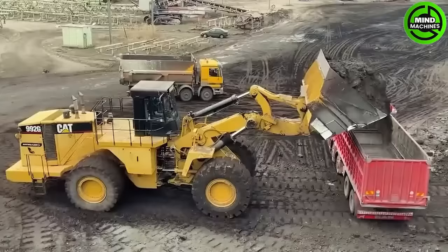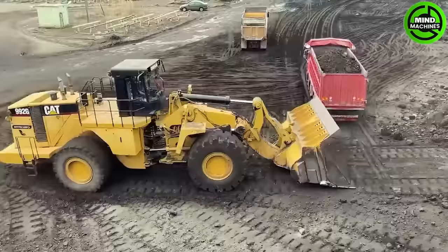These machines work together seamlessly to optimize productivity and maximize time efficiency.